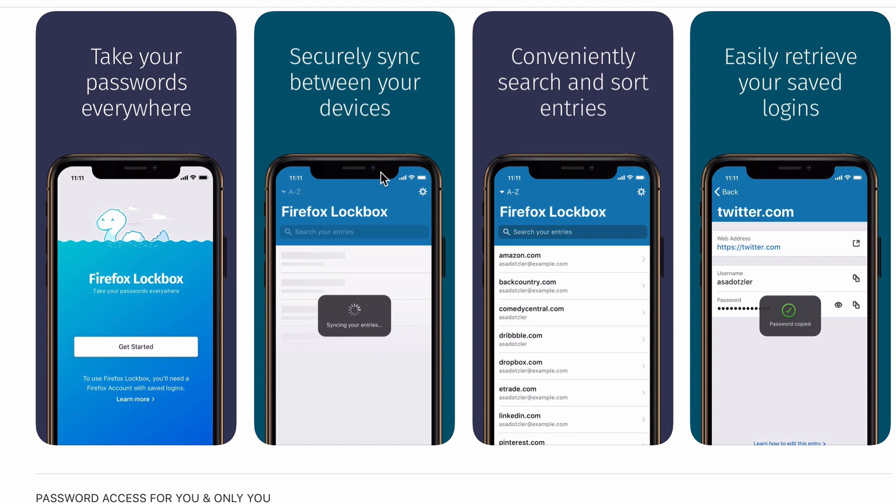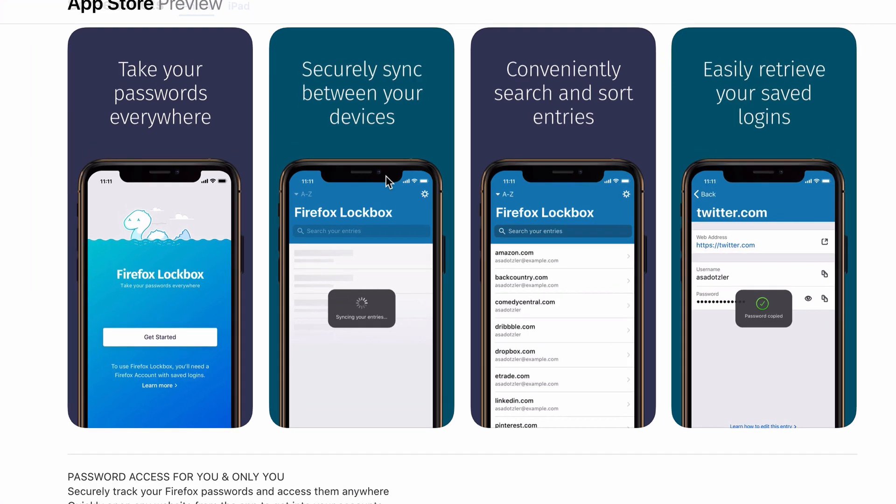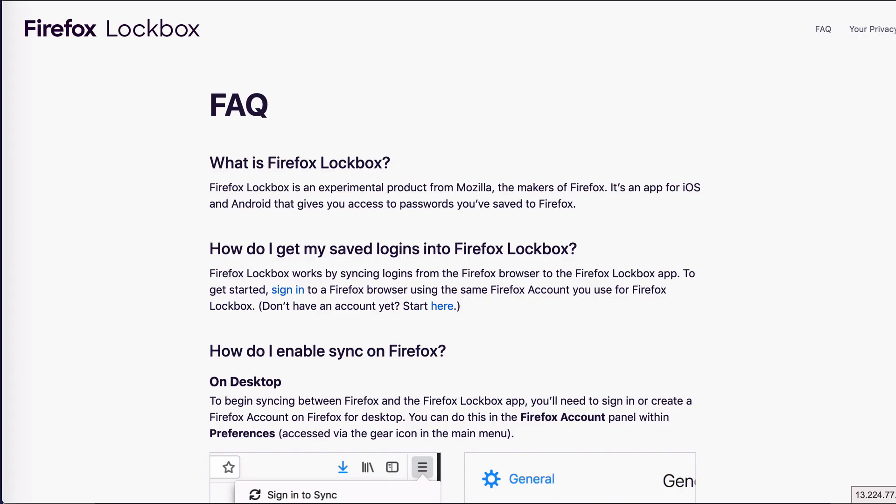Another benefit of this app is that if the unthinkable happens and you lose your laptop or it breaks, you have all your logins stored on a device other than your computer. Of course, the caveat is that you must use the Firefox browser to store your logins. But if Firefox isn't your main browser, you could just log into your accounts once and that would sync to the app on your phone — you're good to go. You don't have to use Firefox forever to make use of this app.